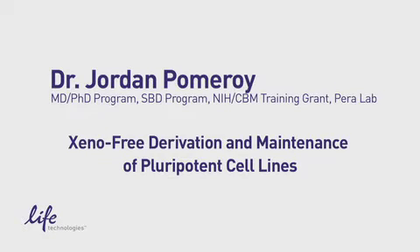Thank you, Mahindra, for the introduction. Today I'm going to be speaking on the xenofree derivation and maintenance of pluripotent cell lines.